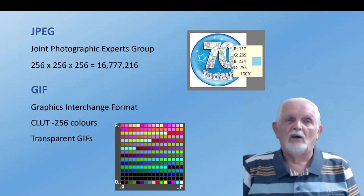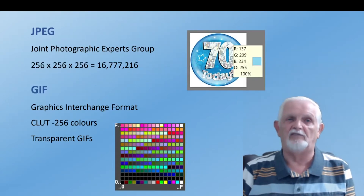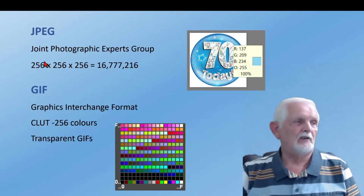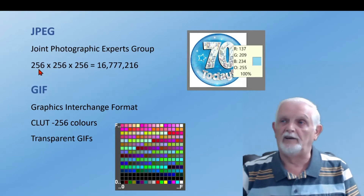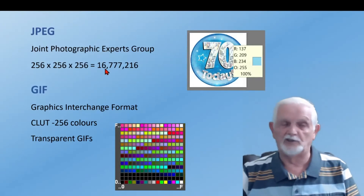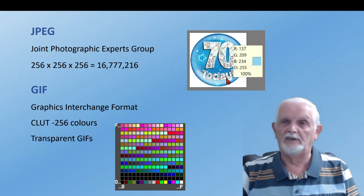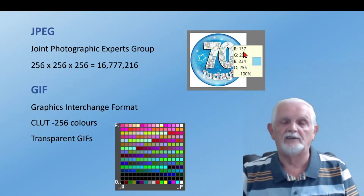JPEG works on ratios of how much red, green, and blue is in an image — the RGB values. Each channel can be set individually from 0 to 255, giving 256 options per channel. Multiplied together, that's where you get the famous 16.7 million colours in a JPEG. For example, an icon might have red=137, green=20, blue=234.